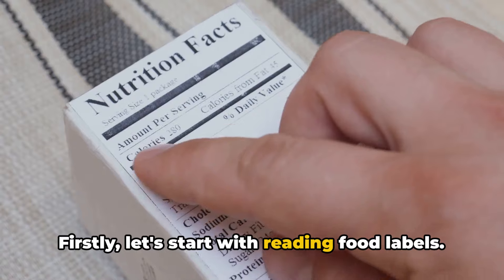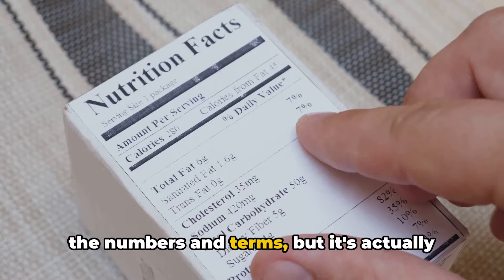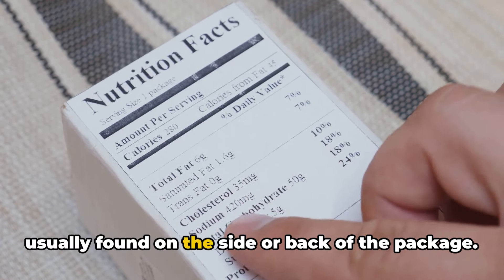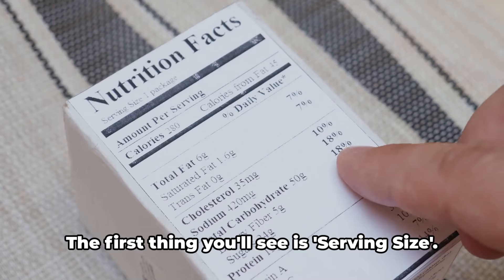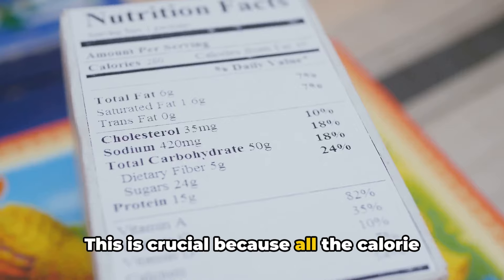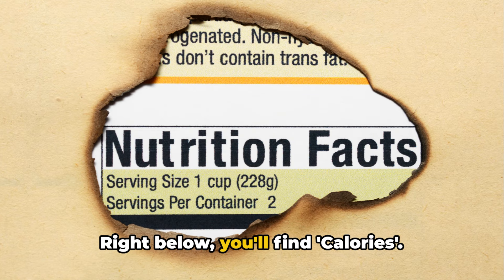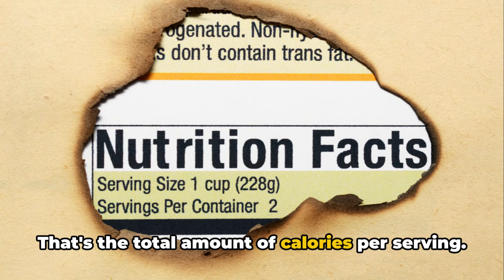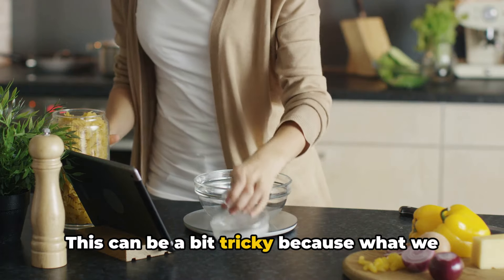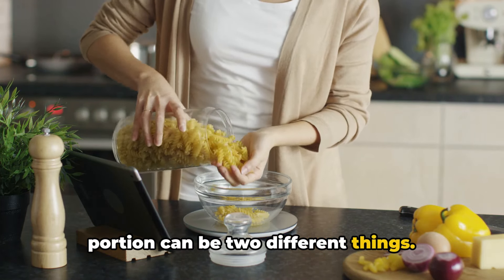Firstly, let's start with reading food labels. It may seem like a daunting task with all the numbers and terms, but it's actually quite straightforward. Look for the nutrition facts label, usually found on the side or back of the package. The first thing you'll see is serving size — this is crucial because all the calorie and nutrient information listed is based on this amount. Right below, you'll find calories, the total amount of calories per serving. Now, let's talk about portion sizes. This can be a bit tricky because what we think is a portion and what actually is a portion can be two different things.